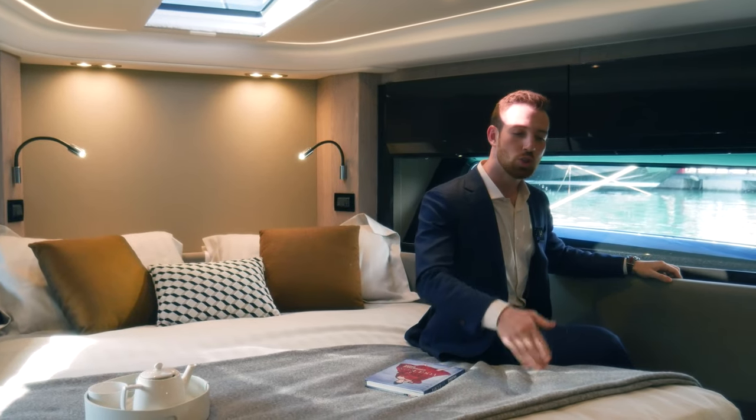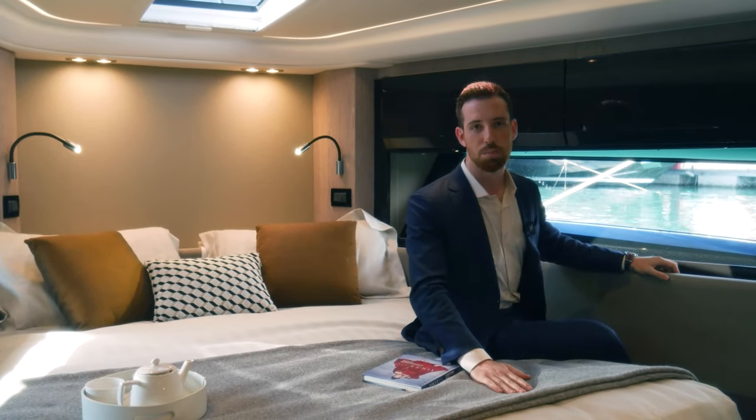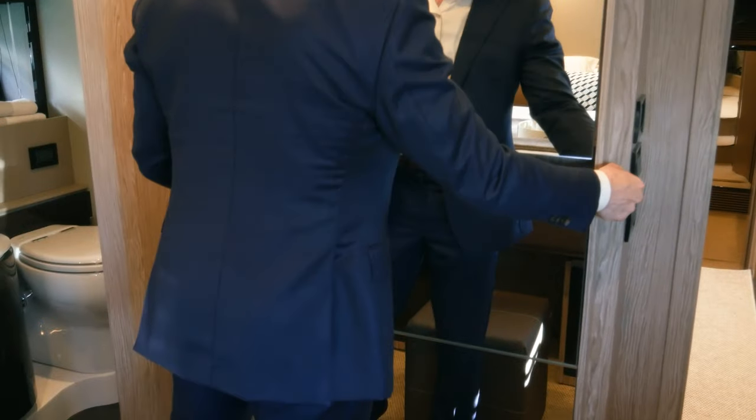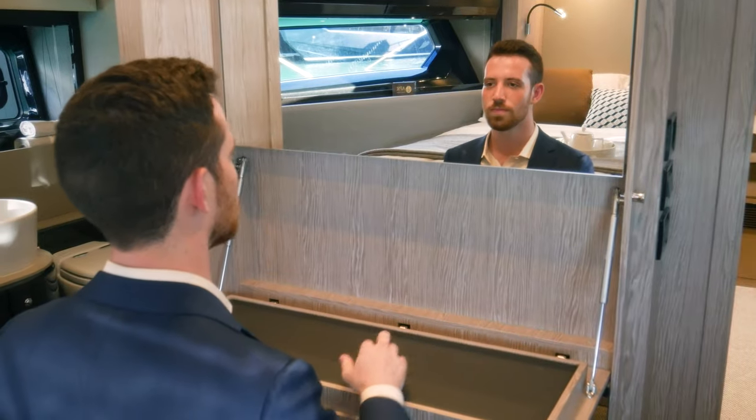Even the bed has massive storage underneath. And there's so much walking room between the bed and the bulkhead you don't know what to do with it — well, we decided to place a convertible vanity, and there's even a TV behind the mirror.